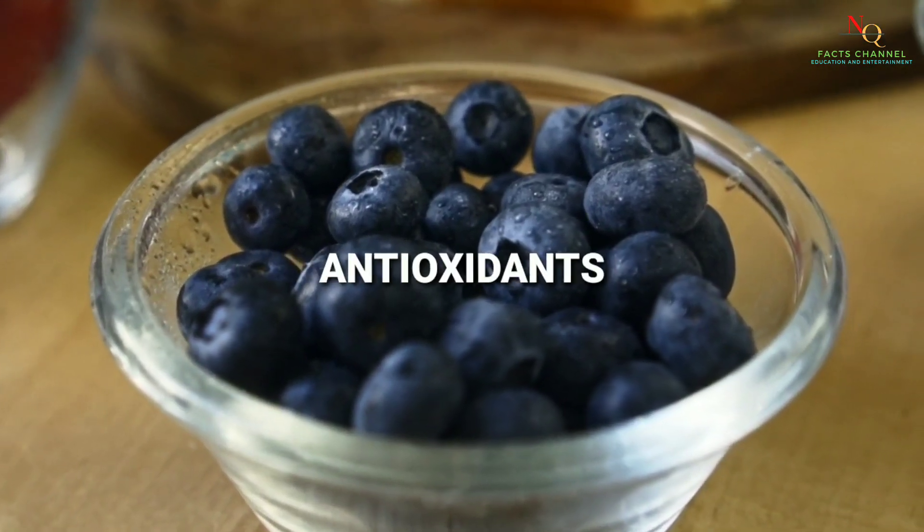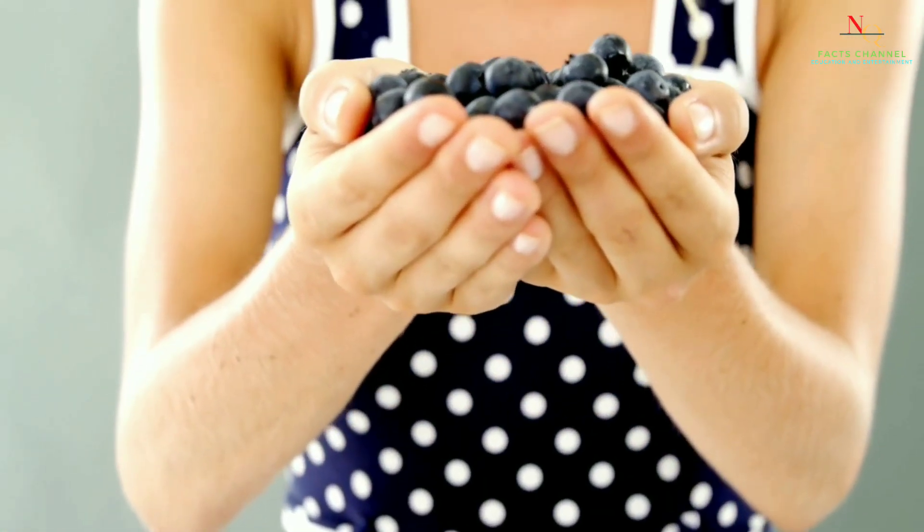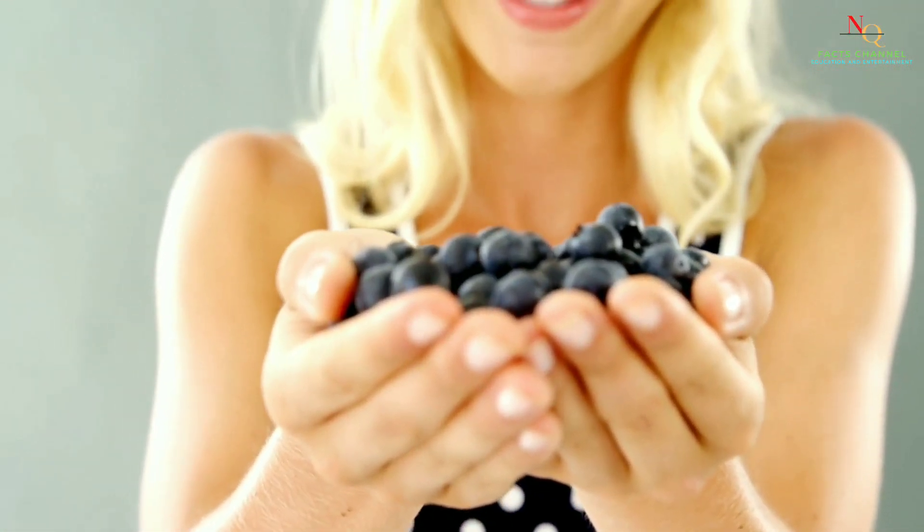Blueberries are rich in antioxidants, which can help protect your cells from damage. They also contain vitamin C, which can help boost your immune system.